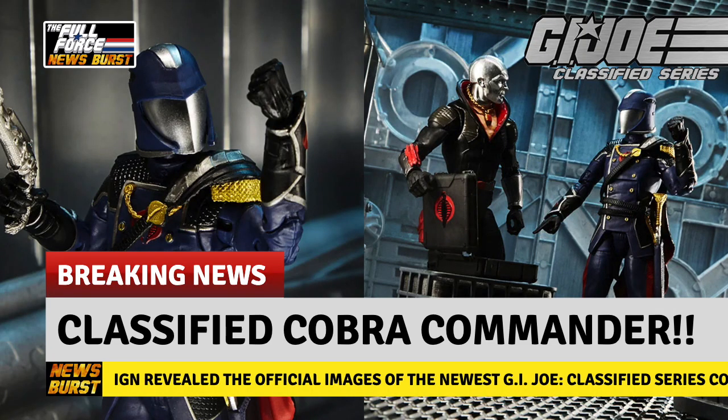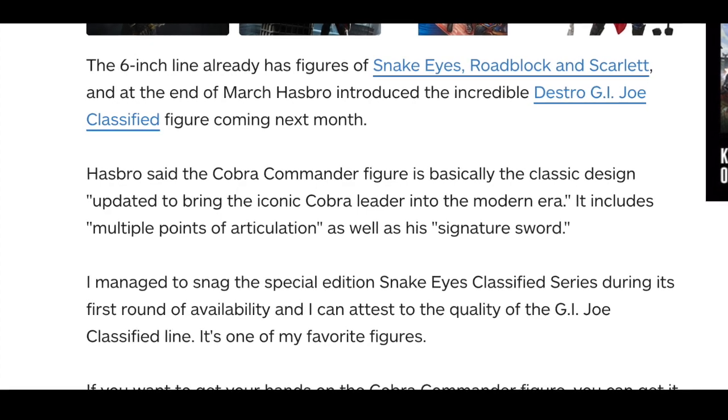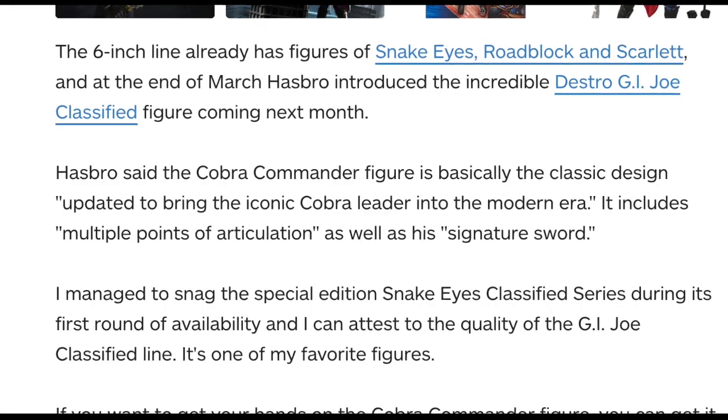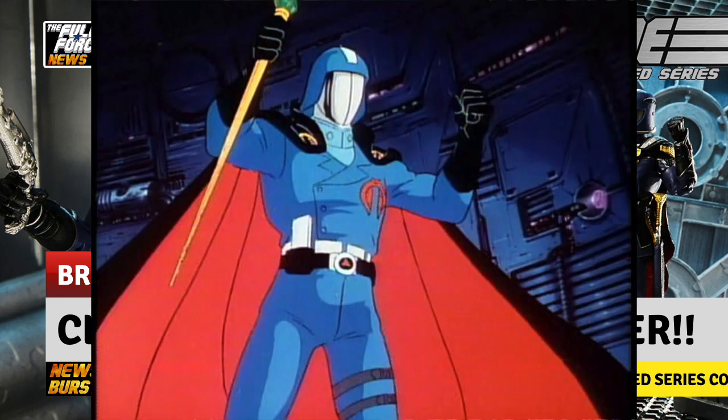As for the design, Hasbro were quoted on IGN saying the following: updated to bring the iconic Cobra leader into the modern era, it includes multiple points of articulation as well as his signature sword. Personally, I love the design and like the fact that he resembles his get-up from the beginning of the original animated movie.